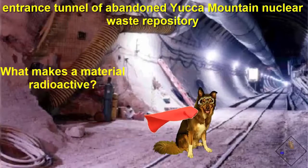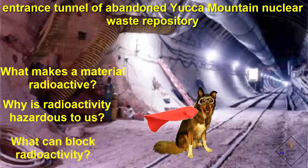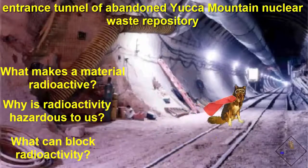What makes something radioactive? What makes radioactive material so dangerous to humans? And what, if anything, can be used to block radioactivity?